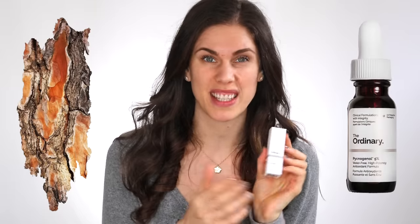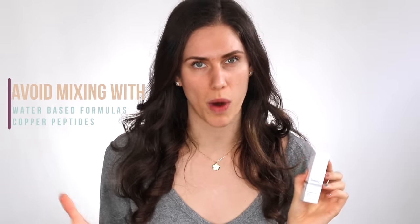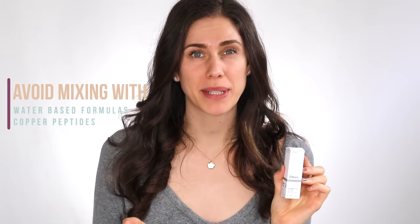The Pycnogenol 5%, derived from pine trees, is a product I'm really starting to like, and from The Ordinary's list of antioxidants it's the most stable and the most friendly when it comes to mixing with others. The Ordinary recommends avoiding other water-based products, so give it time in between, and copper peptides still don't play well with it. But other peptides, retinols, acids, and vitamin C's actually do pretty well with this. The Ordinary has specifically confirmed that vitamin C's, retinols, and niacinamide can be used with this Pycnogenol 5%, which is really impressive. It's probably the easiest antioxidant to add to a routine if you're worried about contradictions.